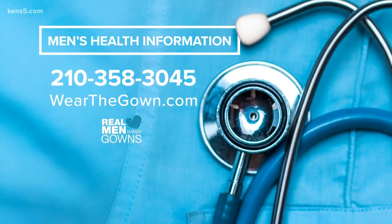For more men's health information, call 210-358-3045. You can also find the rest of our Real Men Wear Gowns stories at wearthegown.com.